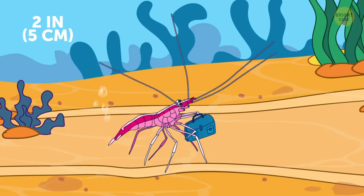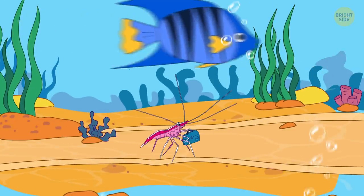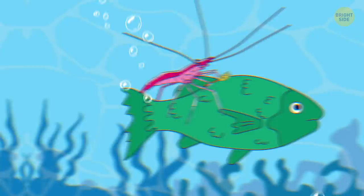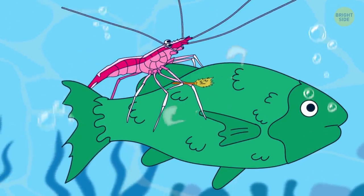Scarlet-striped cleaning shrimp is a natural hitchhiker. It stands on the sea floor and waves its long antenna for fish and sea animals to come down and pick it up. Then it pays for the ride by cleaning the host from bacteria and plankton.